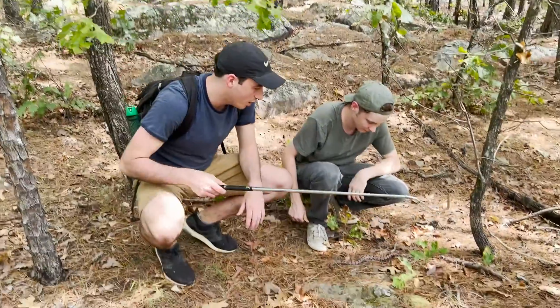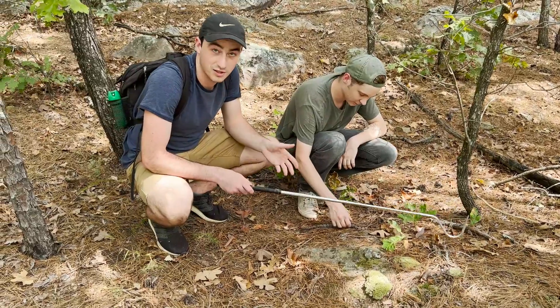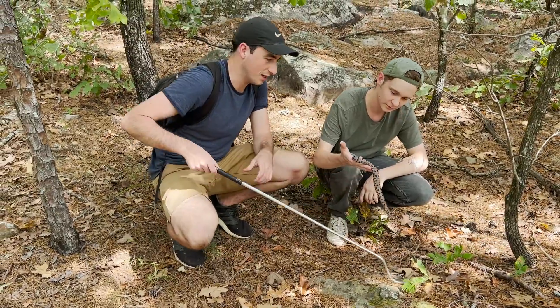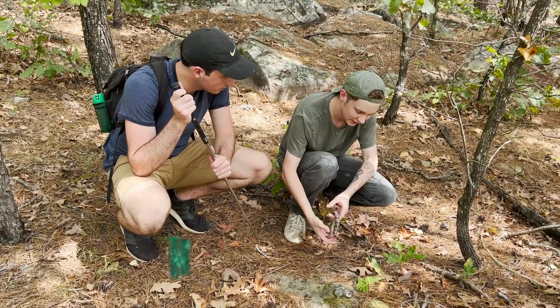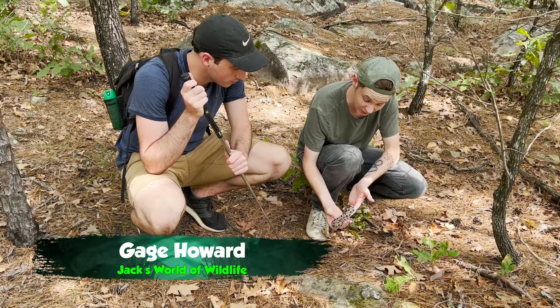Since this snake is pretty chill, Gage, the cameraman, is going to show me how to handle it. As you can see, he's free handling it, which is a little outside my comfort zone. But I think we have to push our boundaries, and if I want to get better I'm going to have to practice. You said that if I'm going to tail any snake, this is the one, right? This is a very mellow, calm animal — as long as you're calm as well.